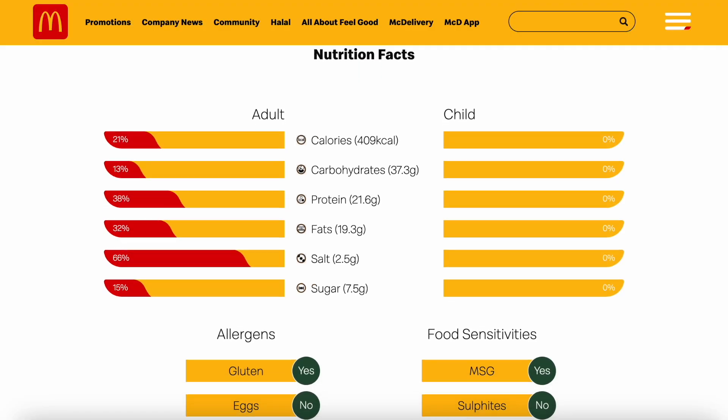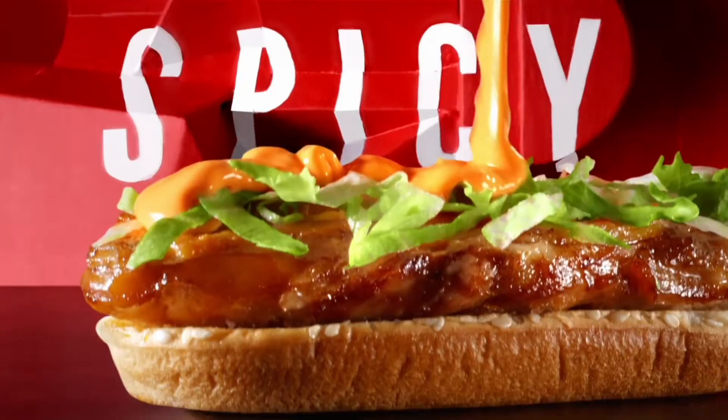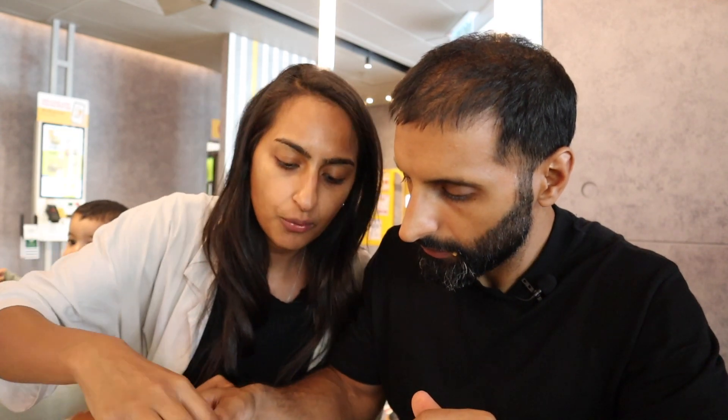That is spicy — wow, it has got a proper kick to it! It's leaking everywhere mainly because I asked for extra spicy sauce. The spicy sauce and lettuce together are really good. It's a grilled chicken burger, so is it healthy? There's a lot of creamy spicy sauce in there, but it's definitely better than a fried chicken burger if you're on a health kick. You've got lettuce, spicy sauce, cheese, and a fully-loaded grilled chicken. We can't get this in the UK, but it's absolutely delicious — thumbs up from me.